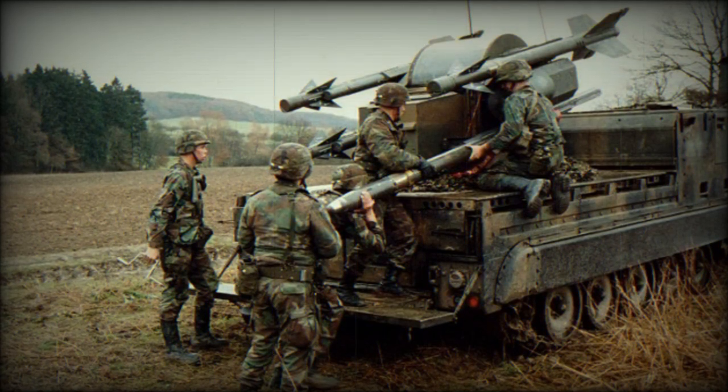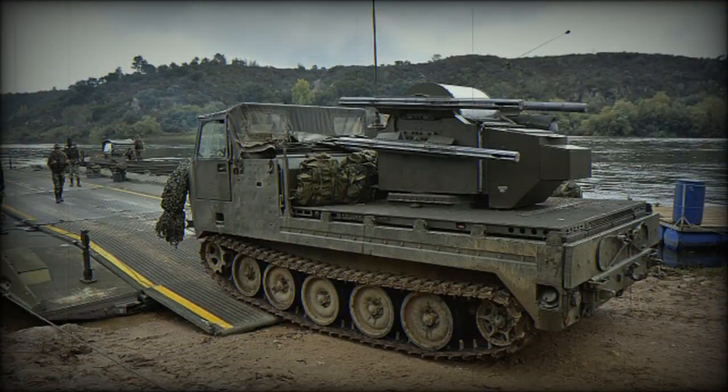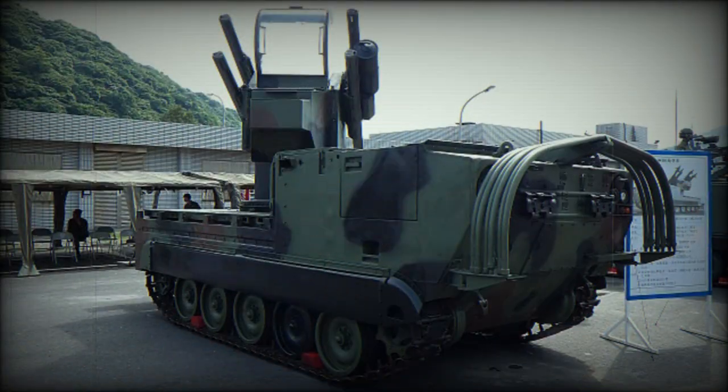The MIM-72A is propelled by a Mk.50 solid-fuel rocket motor, and has a top speed of Mach 1.5, a ceiling of 3,000 m, and a maximum range of 9,000 m. Its warhead is a Mk.48 11 kg continuous rod munition. Its minimum effective altitude and range are 25 m and 500 m, respectively.